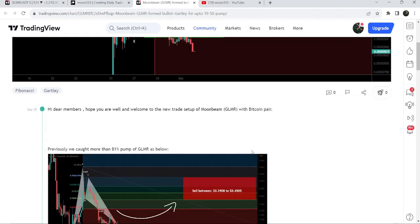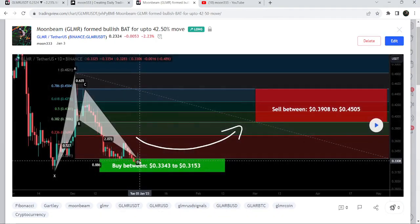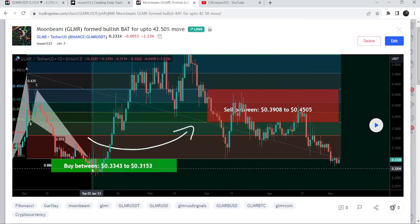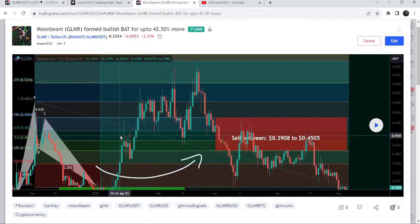Before that, I also shared this harmonic bullish reversal pattern that was formed on the daily time frame chart with the US dollar pair. After playing out, you can see that the price started a very massive reversal from this buying zone — it first dropped more down inside this buying zone, then we had a very massive pump that was more than 81% on this daily time frame chart.